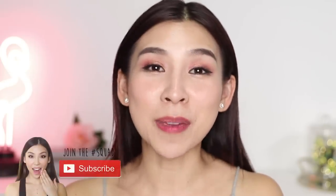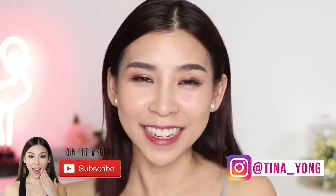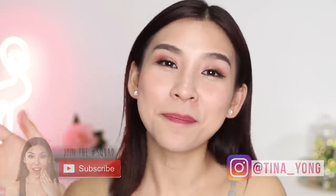That is it for this episode of Tina Tries It. I've got to get to bed soon, I am super tired. Thank you for tuning in. Make sure you subscribe to my channel and follow me on Instagram if you don't already. I will speak to you guys next time. Bye!